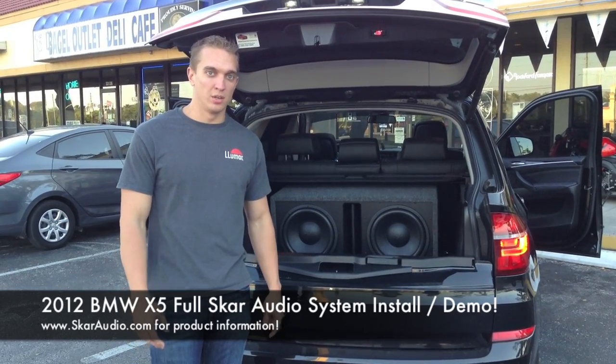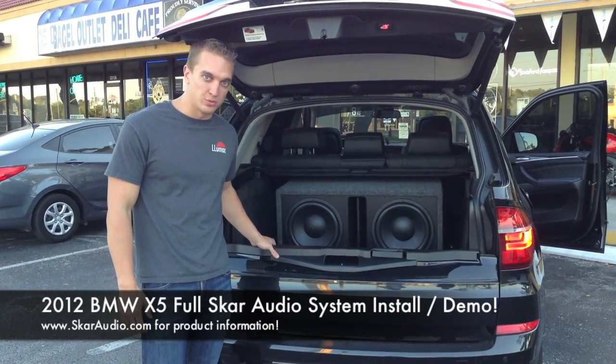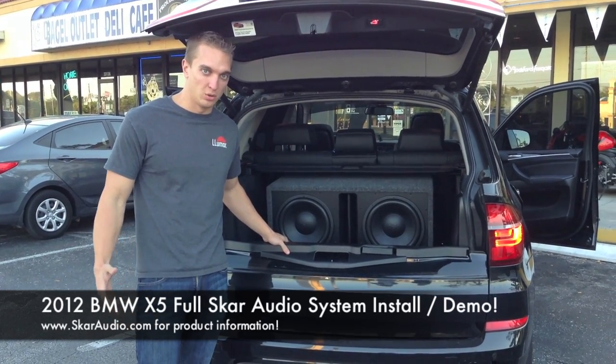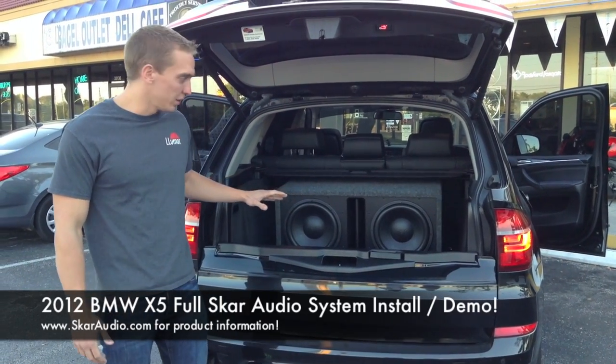What's going on guys? This is Kevin with SCAR Audio. It's March 28th, 2013. We're here with the 2012 BMW X5. We just hooked this car up with the full system. We're here at Auto Audio, the guys I work with for all our systems locally with installs. Full system front and back, SCAR Audio.